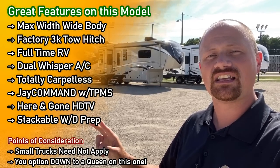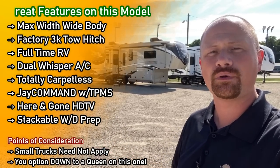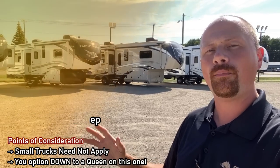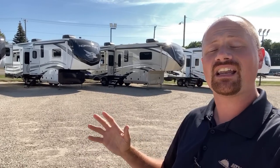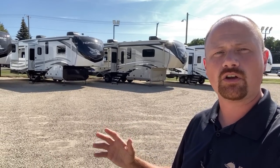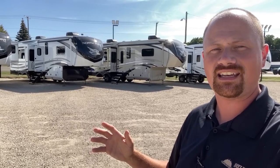If you're looking back here, you're actually seeing its sister floor plan in North Point as well — the 310 RLTS. They're almost identical in layout. I've got a separate video breaking that down in more detail. It was related to a 2021 model, but it'll mostly give you the idea.